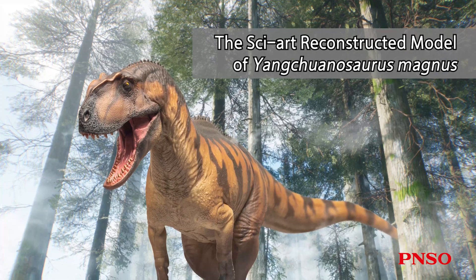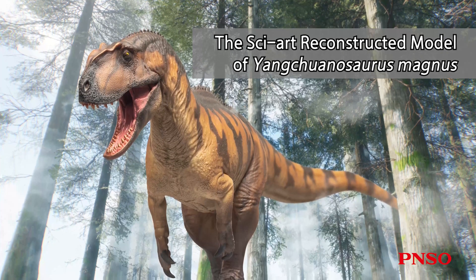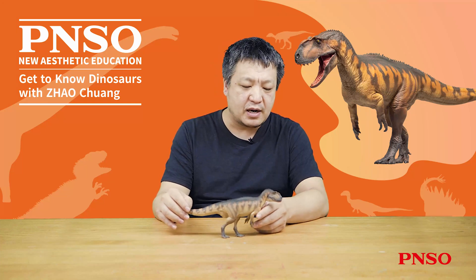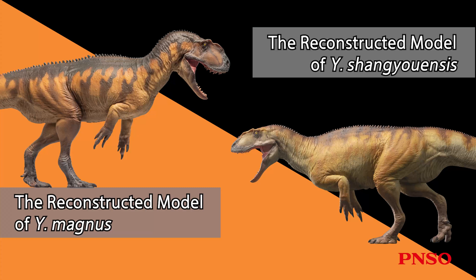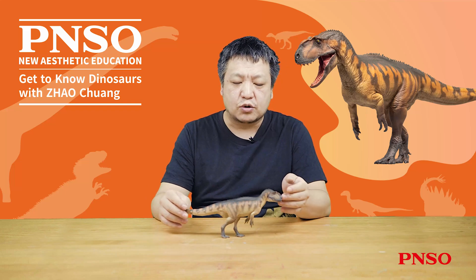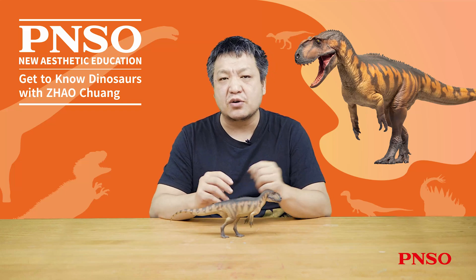Yantuanosaurus magnus is a huge carnivorous dinosaur, almost more than 10 meters in length. As a fearsome animal from the late Jurassic, it lived in the present-day Sichuan basin, near the Yantuanosaurus shanuensis that we are all familiar with. Some people think that Yantuanosaurus magnus is actually conspecific with Yantuanosaurus shanuensis, and it is a fully adult form.